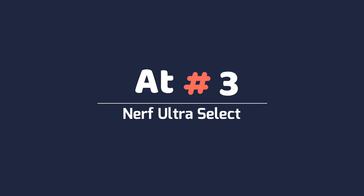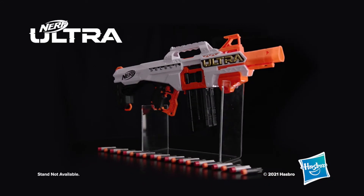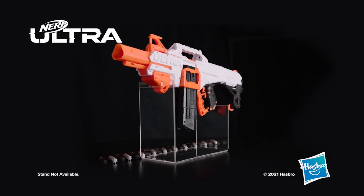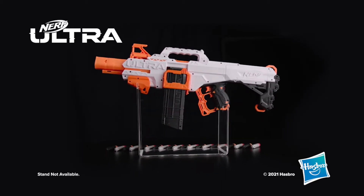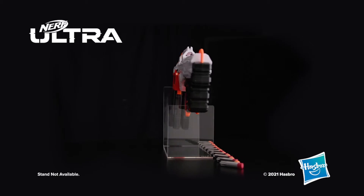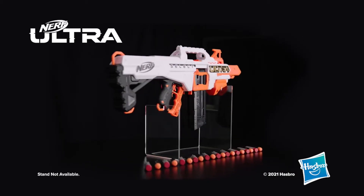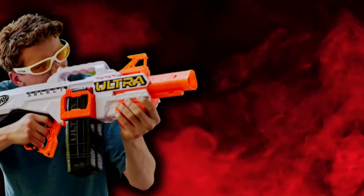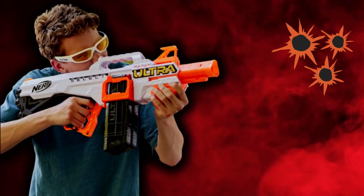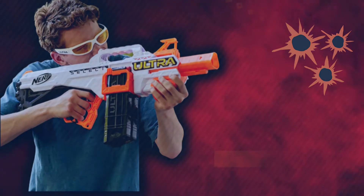At Number 3: Nerf Ultra Select. There are plenty of Nerf guns that are more expensive than this one, but the Ultra Select gets our vote as the top premium option because it's still relatively affordable, looks awesome, and has a smart gimmick that actually makes it worth the extra cost. This Nerf blaster does exactly what it says on the tin — it carries two separate magazines with unique types of dart, and you can select whichever one you want to fire on the fly.